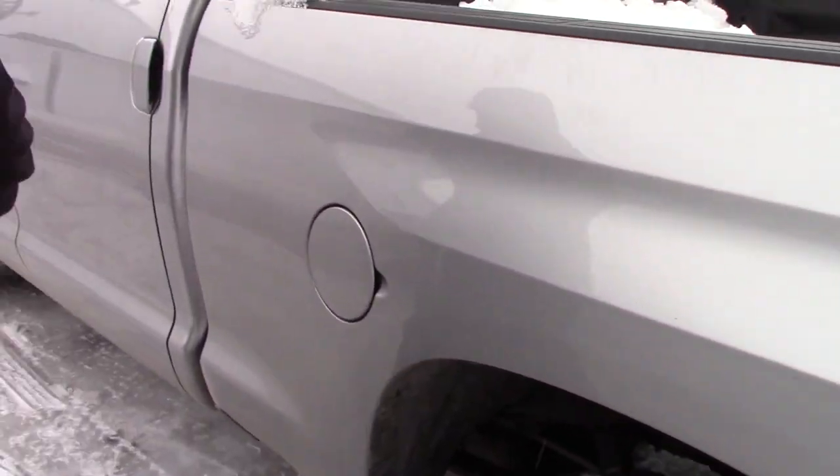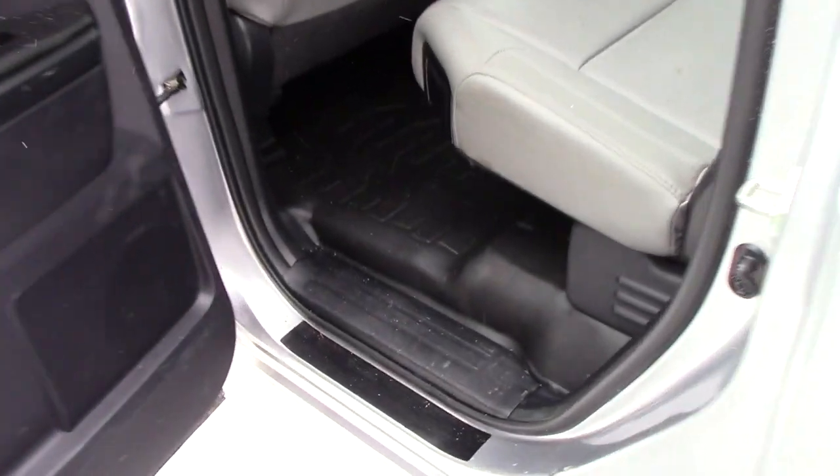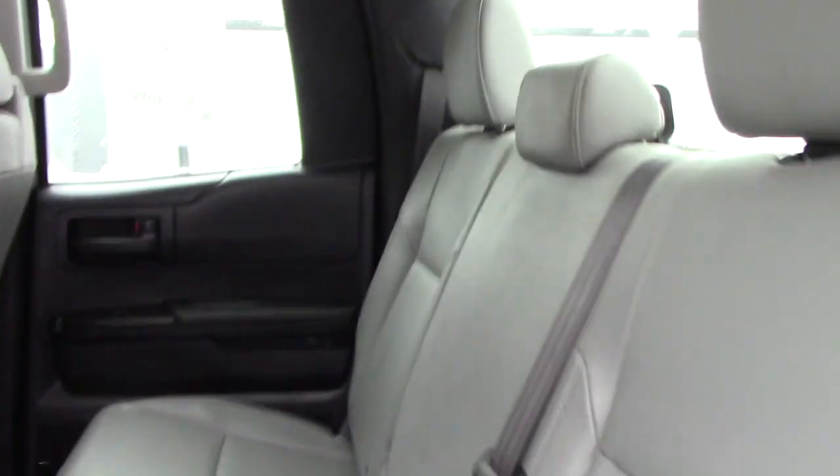I'm going to show you the interior of the vehicle as well. This is the work truck model so it's got the vinyl flooring and vinyl seating — super easy to clean, you don't have to worry about stains or tears in any fabric or anything like that.